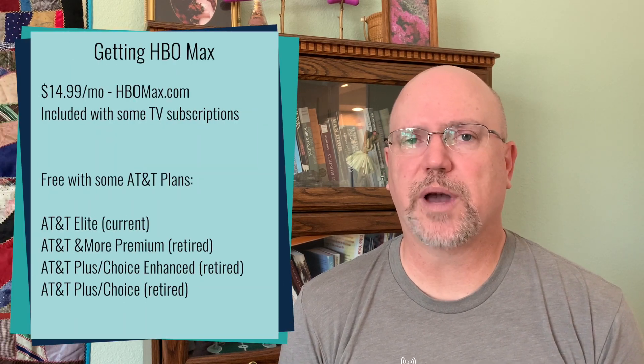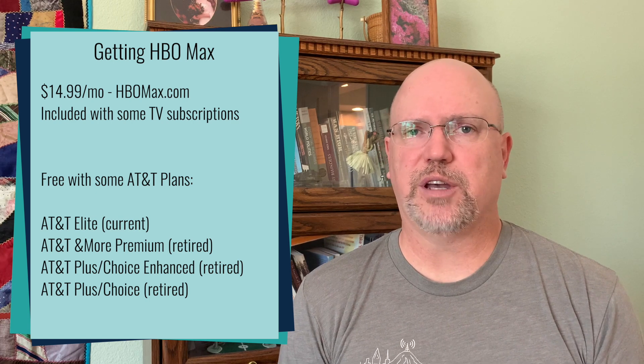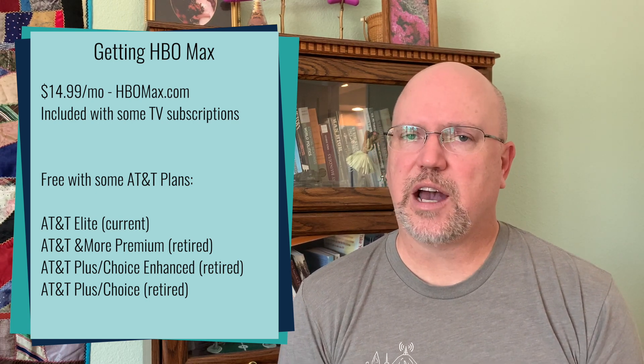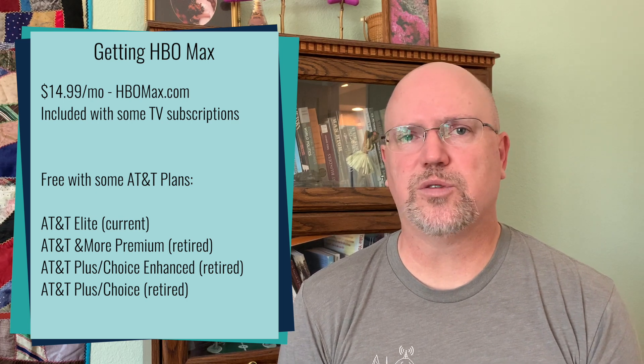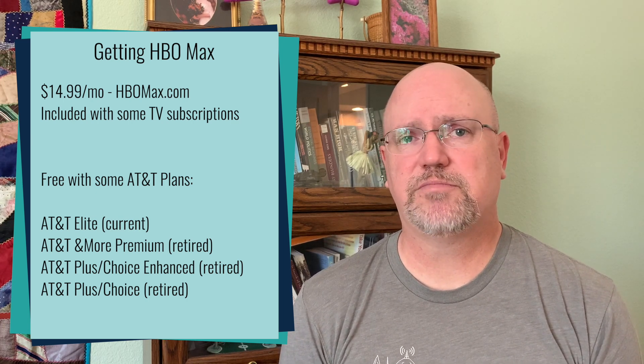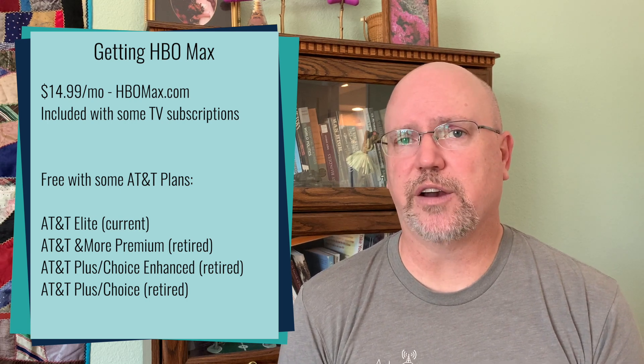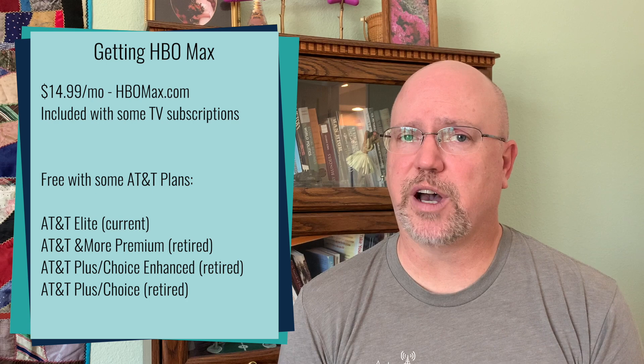So how can you get HBO Max? There are a variety of ways to do it. The most easy and obvious way is just to go to the HBO Max website, agree to pay $14.99 a month, and sign up for the service. However, if you're already subscribed to either a cable TV, satellite TV, or a streaming service provider and you have HBO through that provider, you may already be able to get HBO Max.